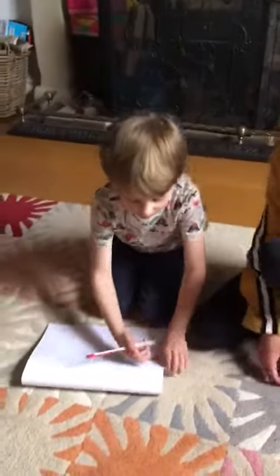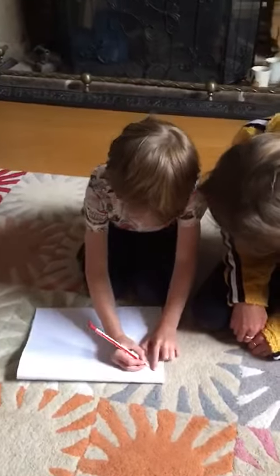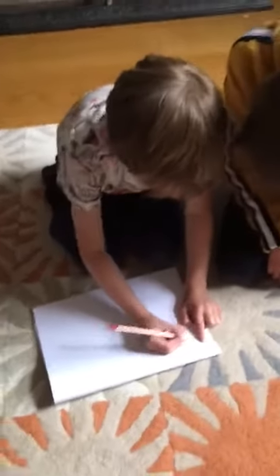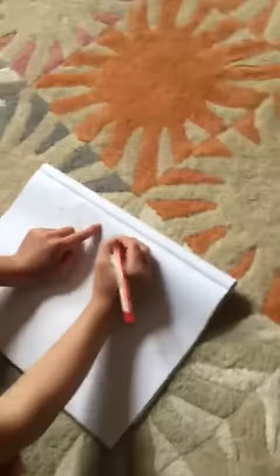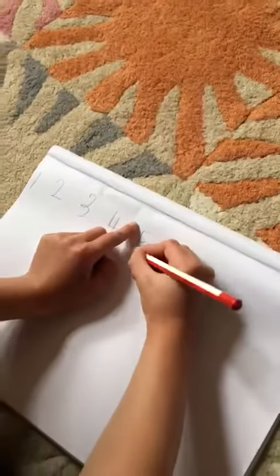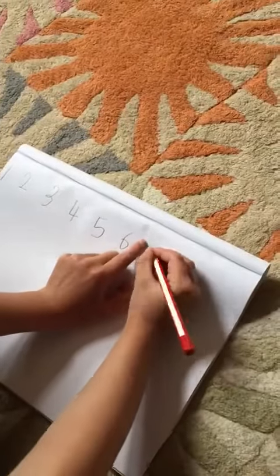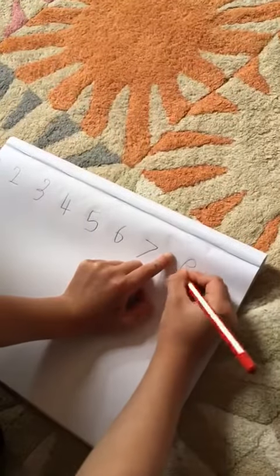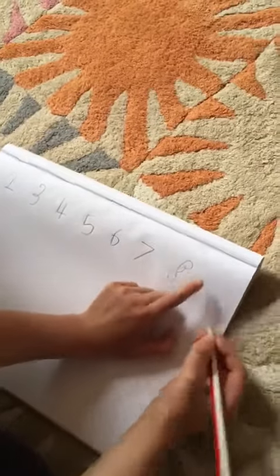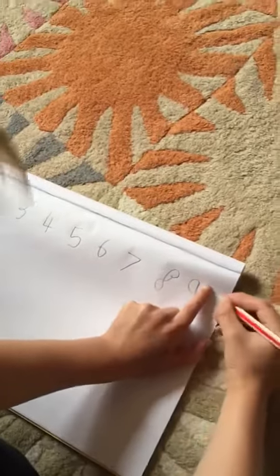So, one, then number two, then number three, then number four, then number five, then number six, then seven, then eight. Then nine, then ten.